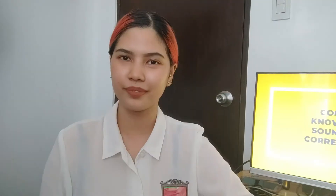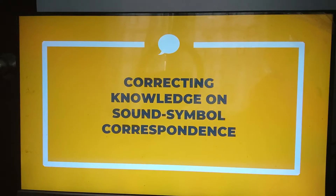Good day! My name is Justin B. Sagaino from BSA 3E, and I am here with my student. Hello everyone! I'm Ginny B. Sagaino. And we are here to discuss our lesson for today. Our lesson is about correcting knowledge on sound-symbol correspondence — the ability to listen to sounds in words and then write down letters for those sounds.